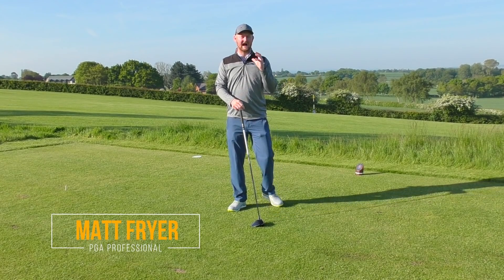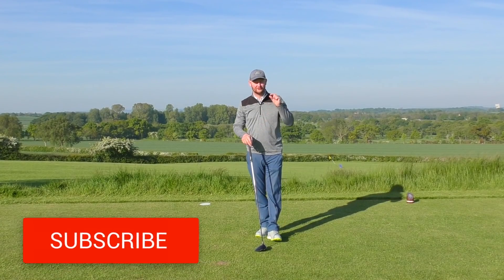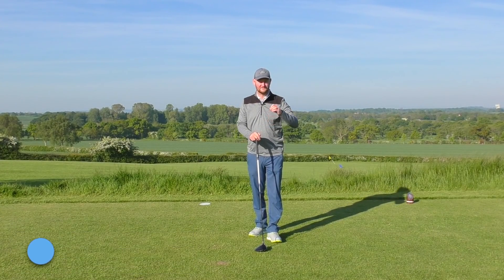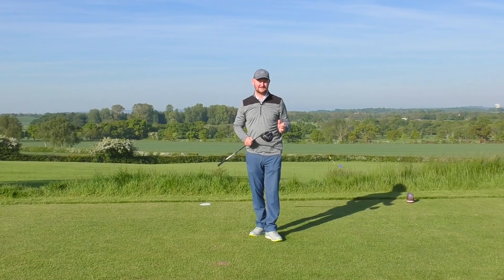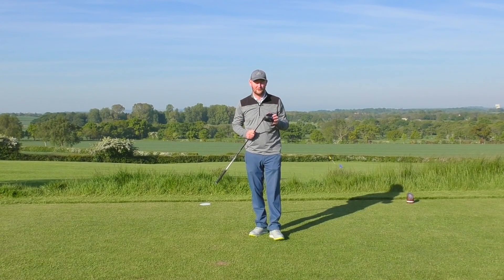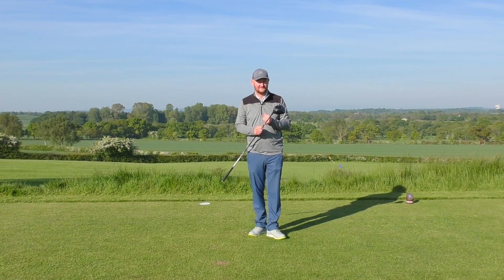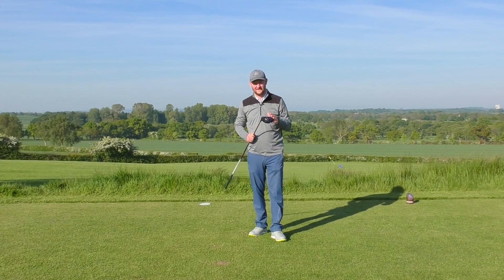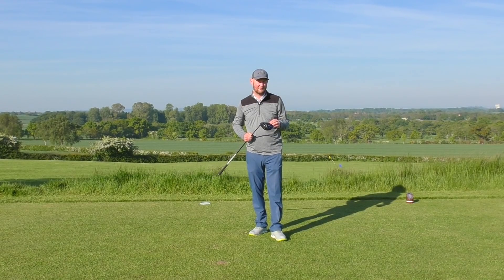Hello everybody, welcome down to Warrington Golf Club. I'm Matt Fryer and today I'm here to help you fix that dreaded slice. If this is one of your first videos on my channel, do remember to hit that subscribe button and the notification bell so you don't miss out on any future videos. We're going to be talking about that dreaded slice because the majority of people watching this video probably suffer with that shot.